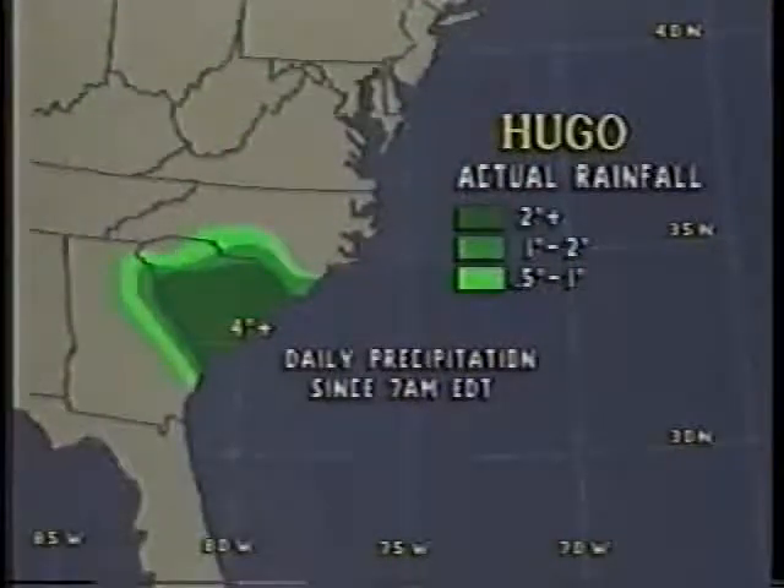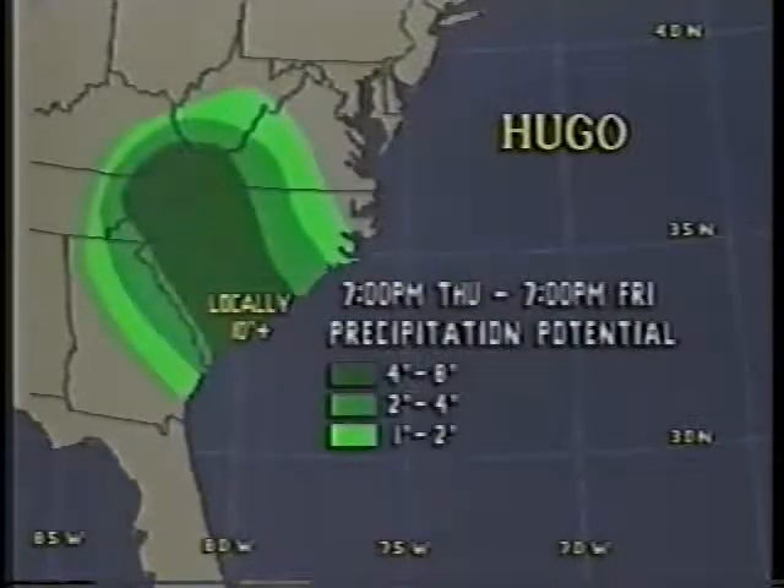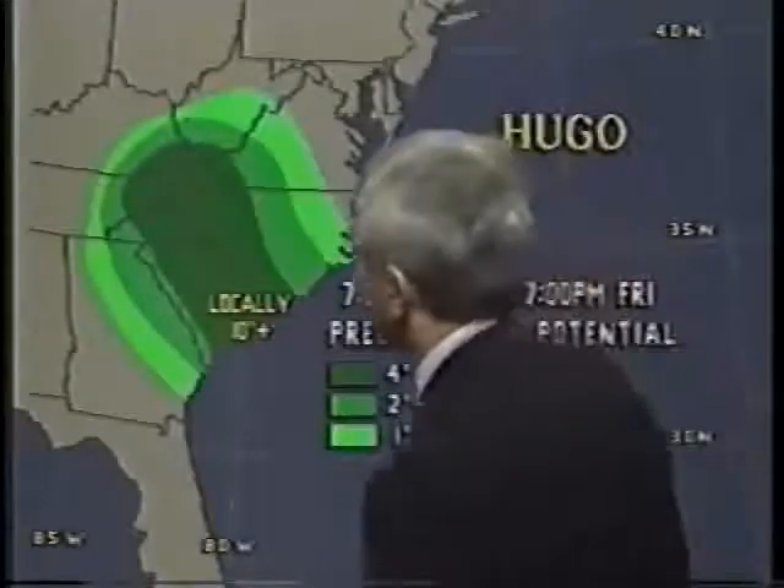The precipitation since 7 o'clock this morning, Eastern Daylight Time: 4 inches or more across much of South Carolina, some of it coming down at the rate of about 1 to 2 inches per hour — incredible rains. Locally, now this is the part that's going to hurt: 10 inches of rain or more with Hugo is certainly a possibility as it heads across the mountains of western North Carolina into Roanoke, Virginia. That's going to cause a lot of flooding problems, especially with air going up the mountains and releasing all of the moisture in a very short period of time.